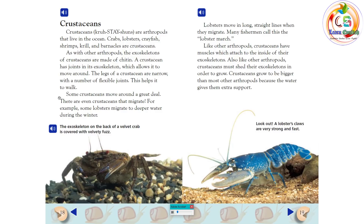Crustaceans. Crustaceans are arthropods that live in the ocean. Crabs, lobsters, crayfish, shrimps, krill, and barnacles are crustaceans. As with other arthropods, the exoskeletons of crustaceans are made of chitin. A crustacean has joints in its exoskeleton, which allows it to move around. The legs of a crustacean are narrow, with a number of flexible joints, which helps it to walk. Some crustaceans move around a great deal — there are even crustaceans that migrate. For example, some lobsters migrate to deeper water during the winter.